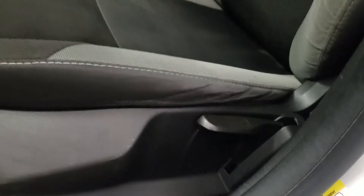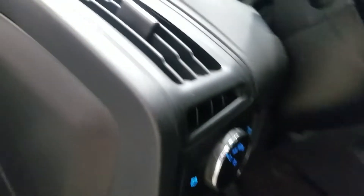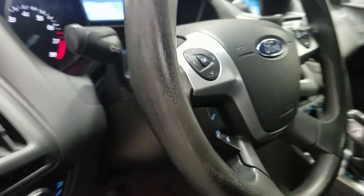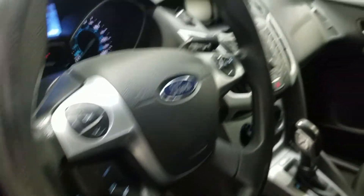As we move into the cabin we have our lovely black and grey cloth seating with adjustments located on the side. Over at our steering column we have our automatic headlamp settings as well as our tilt steering wheel, cruise control options on the left, and hands-free options on the right.